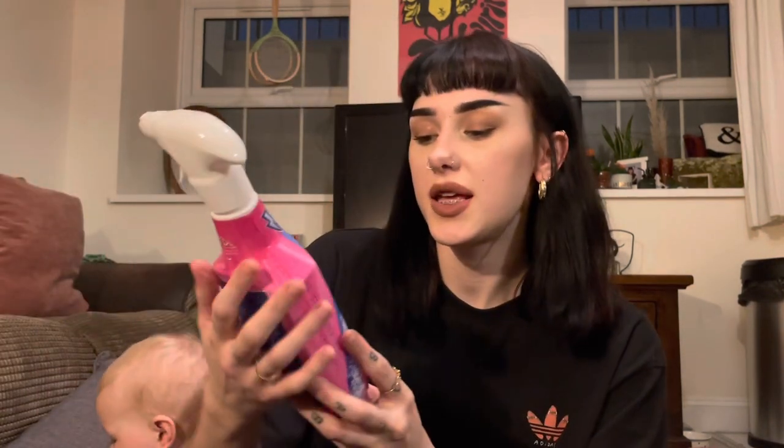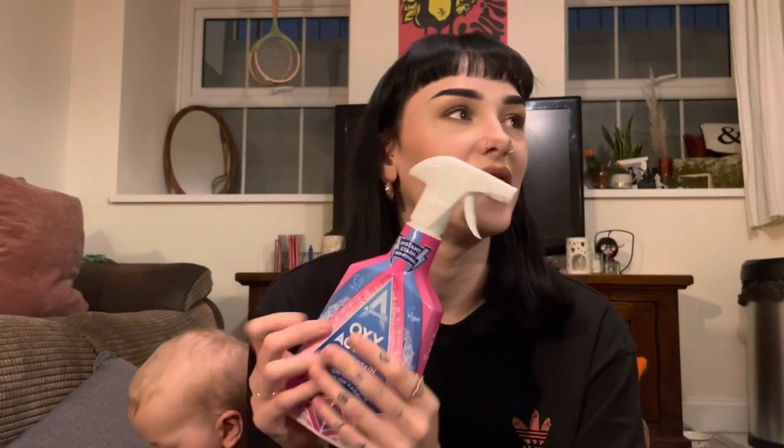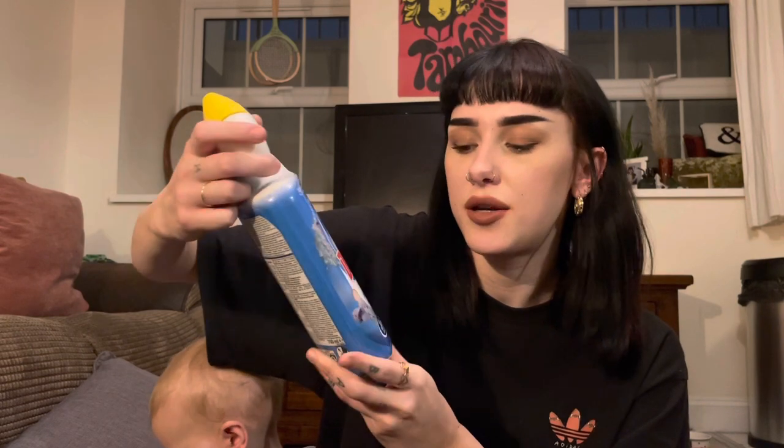Now onto cleaning stuff. I got this Marshmallow Skies hand wash — it smells so good, honestly. I got this Oxy Active Fabric Stain Remover — we've got carpets and a fabric sofa, so this is probably going to come in handy. Some Duck Deep Action Gel in Marine Wave, and this laundry gel in Tropical Sunset, which smells amazing. It's non-bio as well.